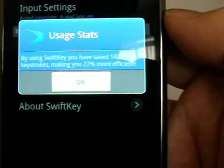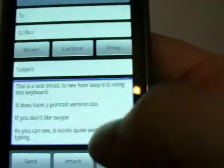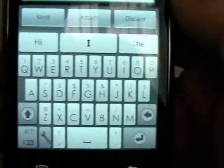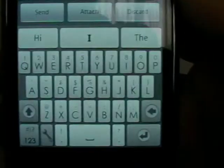It says it doesn't even bother with your keystrokes, making you 22% more efficient. Nah, I don't believe that, sorry. So yeah, if you don't like Swipe, this may be the keyboard to use at the moment. Your choice, really. SwiftKey beta — EmmaJoyz.net.